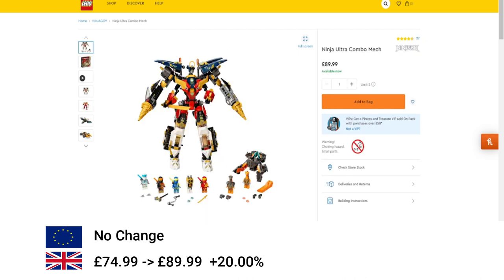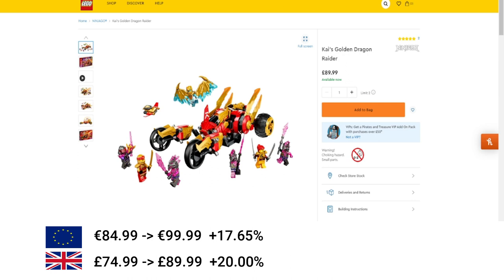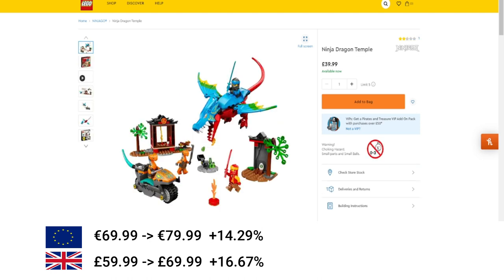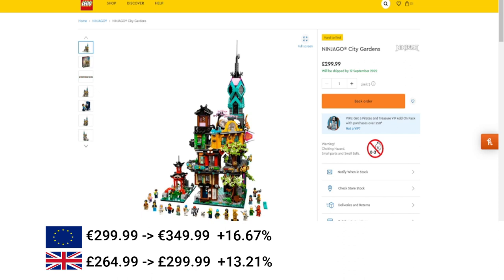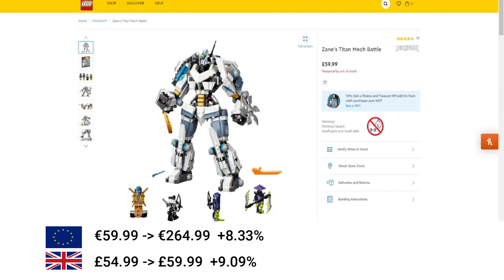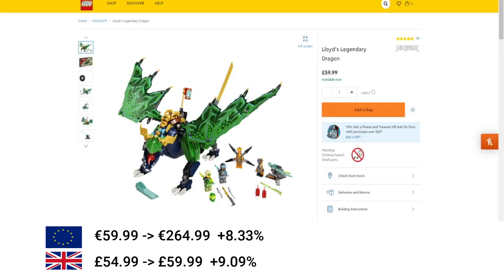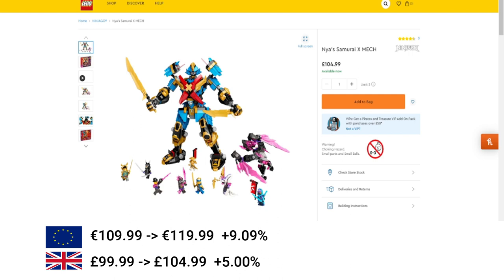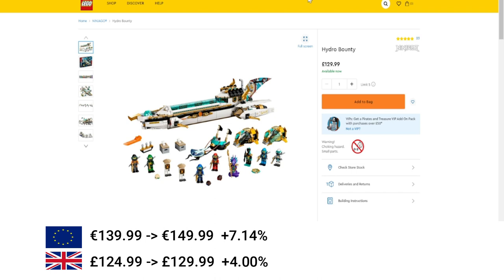Moving on to Ninjago. First, the Ninjago Ultra Combo Mech had an increase in the UK of 20%. Set 71773, Kai's Golden Dragon Raider, increased by 17% in the EU and 20% in the UK. Then the Water Dragon increased by 14% in the EU and 16% in the UK. The Ninjago Dragon Temple increased by 12.5% in the EU and 14% in the UK. Then Ninjago City Guarders — a big lovely set — 16.67% increase in the EU and 13% in the UK. Zane's Titan Mech Battle increased by 8% in the EU and 9% in the UK. The Crystal King: 8% in the EU and 9% in the UK. Then Nia's Samurai X Mech increased by 9% in the EU and 5% in the UK. Moving on to Hydro Bounty, increased by 7% in the EU and 4% in the UK.